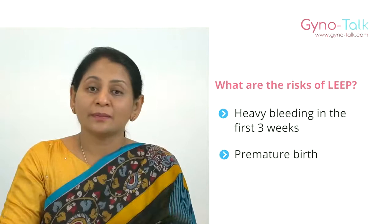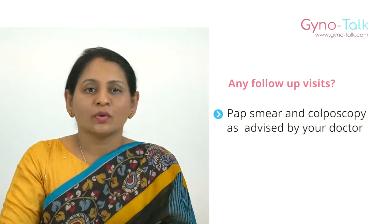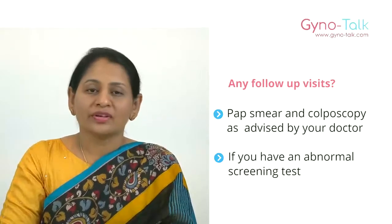Will you need any follow-up visit? Yes, you should have follow-up pap smear and colposcopy as advised by your doctor. If you have an abnormal screening test again, you may need more treatment. Hope this information is useful to you — see you next time with another topic. Thank you.